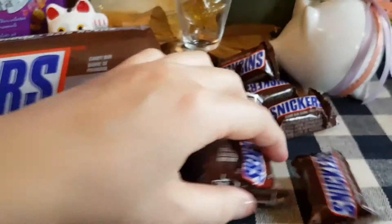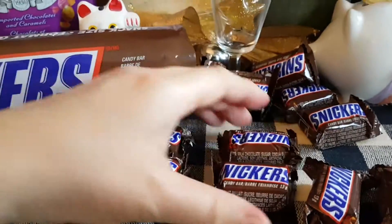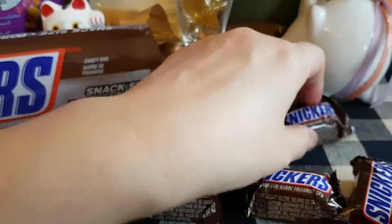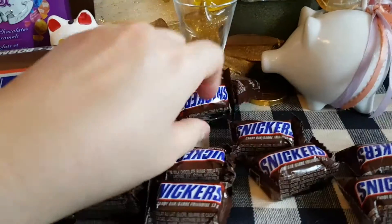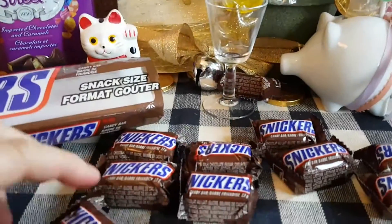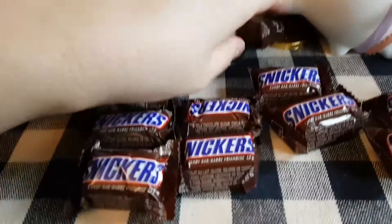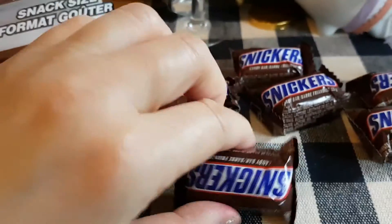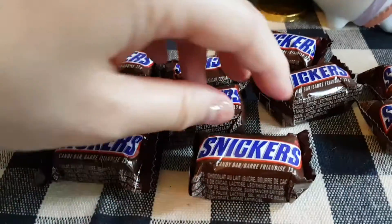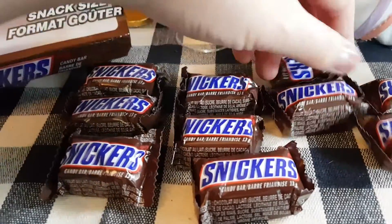Each of these chocolate bars is 60 calories, so the total calories if you were to eat all of these would be 600. As for the history of Snickers, back in the 1930s Mars introduced Snickers, named after the favorite horse of the Mars family. So these are American chocolate bars. Snickers consist of nougat, peanuts, and caramel with a chocolate coating.